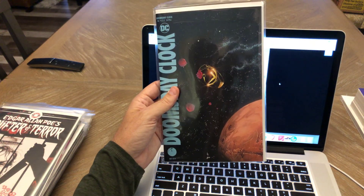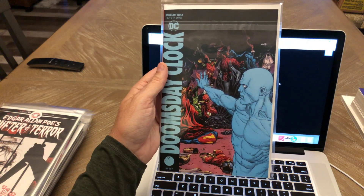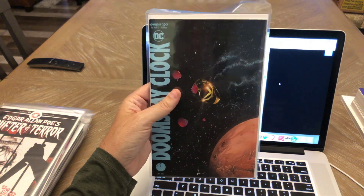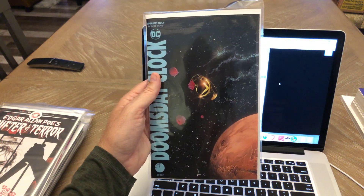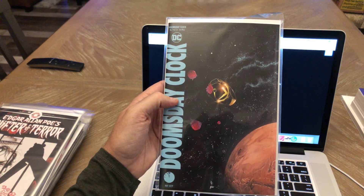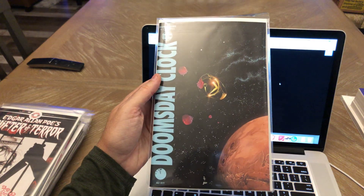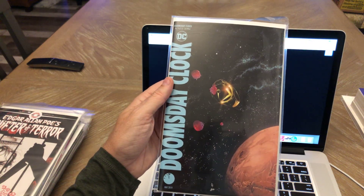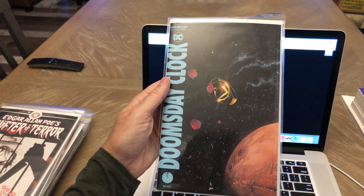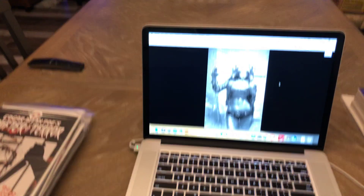Doomsday Clock — I think this is number nine. There's the A cover and the B cover, so I've been getting both covers on this. It's a great read. Number seven was one of the best comic books I'd read in a long time. If you're not picking up Doomsday Clock, I highly suggest you get it. If you're way behind, you may want to wait until the trade comes out. The only problem is it hasn't been coming out on time — usually every other month. A lot of people have been frustrated and given up, but it's Geoff Johns at his best. I like it almost as much as the original Watchmen. Definitely a pick-up in my opinion.